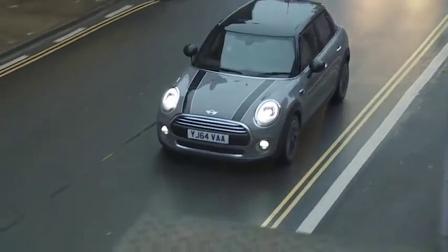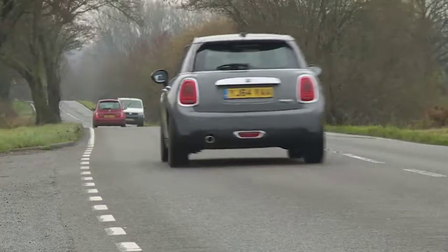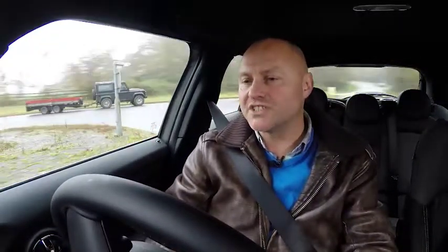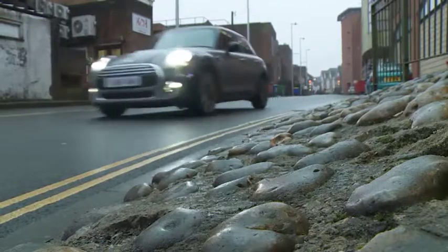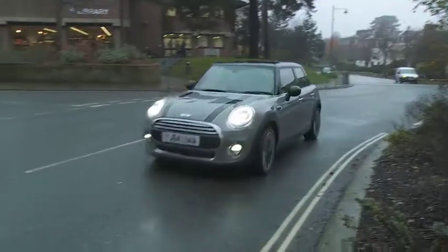Most buyers are going to want one of the mainstream three-cylinder petrol and diesel variants, and triples always sound good low in the rev range, even if in other cars many create quite a thin sound when you get up to speed — especially if, like the 1.5-litre power plant fitted to the Cooper D model I'm trying here, they happen to drink from the black pump. This one doesn't. You really have to know your engines to realise this wasn't a conventional four-cylinder unit, but because it isn't, the burbling soundtrack delivered is so much more interesting, so much more Mini.